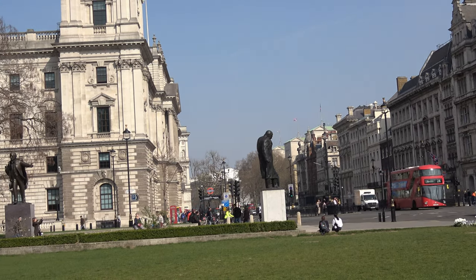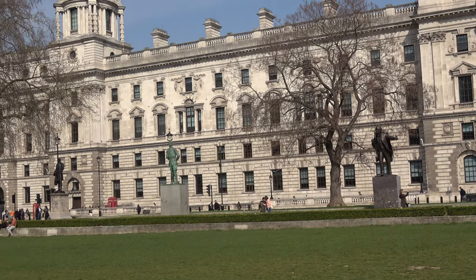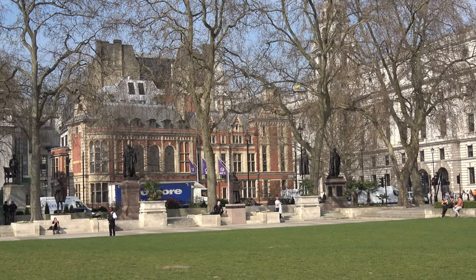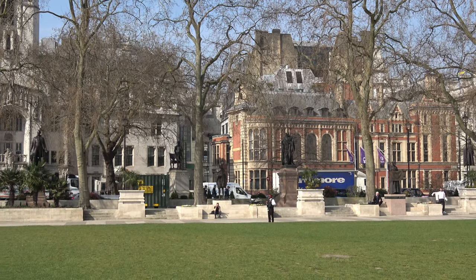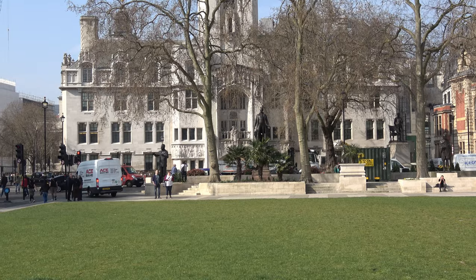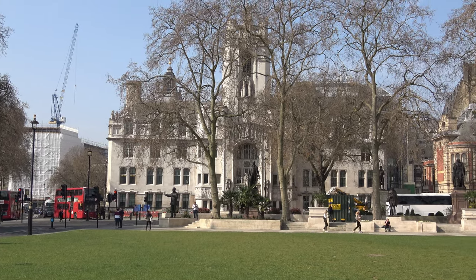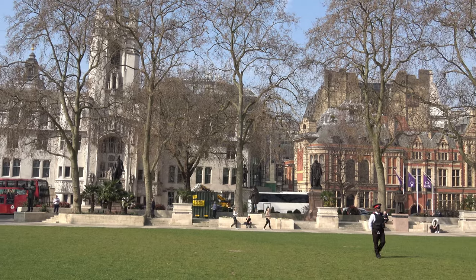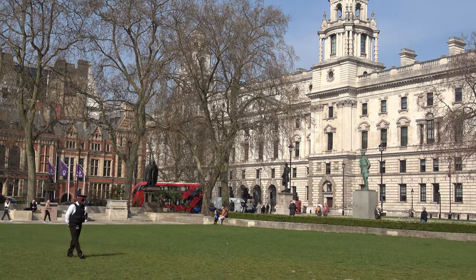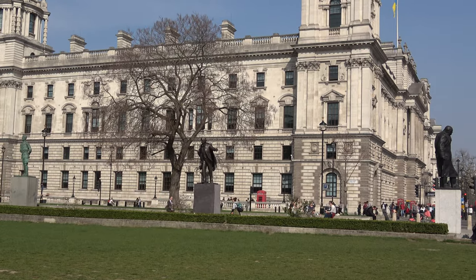So there we have the statues in Parliament Square. We started off with Churchill, Lloyd George, and Smuts, and went on around to the perhaps lesser known Prime Ministers, and the more recent statue of Millicent Fawcett. We've also got Gandhi, Abraham Lincoln just across the road, Peel, and Mandela just at the end there. I hope you enjoyed this brief tour. It's nice to see the green empty — so often it has people with protests on it, so we've got a good day today. Hope you enjoyed it. Till the next time.